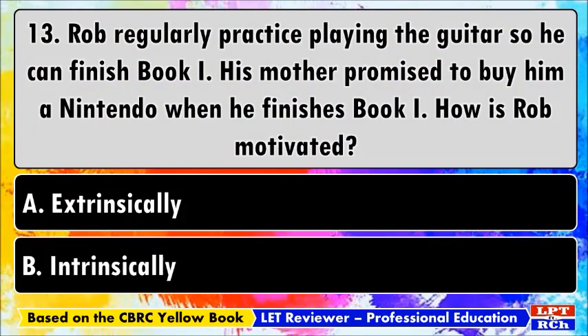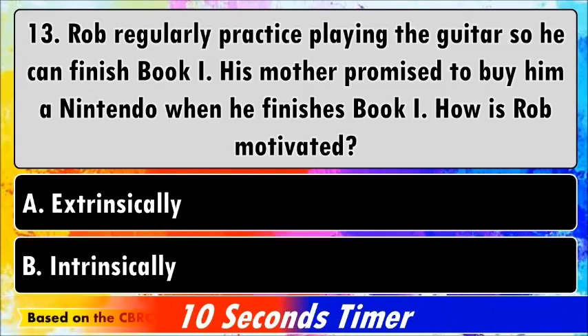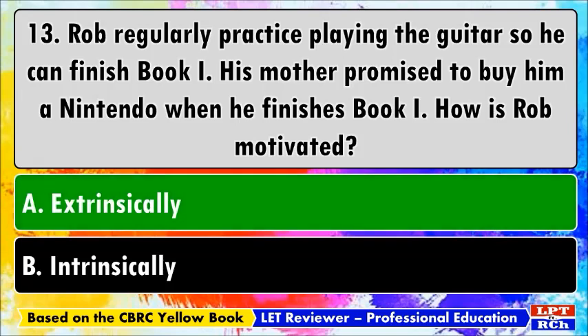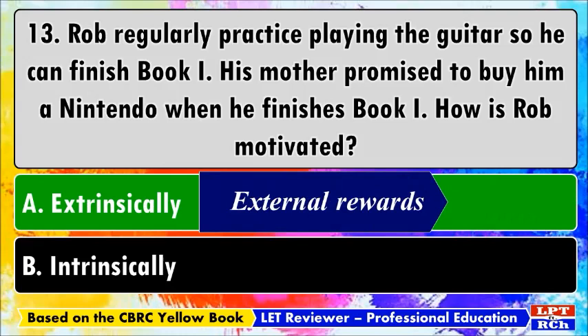Number thirteen: Rob regularly practices playing the guitar so he can finish Book One. His mother promised to buy him a Nintendo when he finishes. How is Rob motivated? A) Extrinsically, B) Intrinsically. Extrinsic motivation refers to behavior driven by external rewards — in this case, his mother promised to buy him a Nintendo.